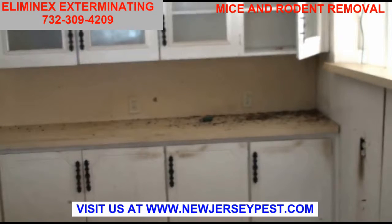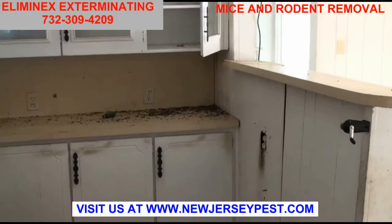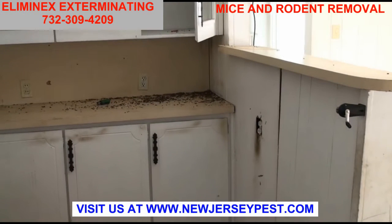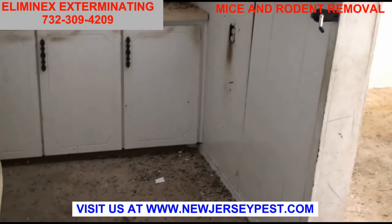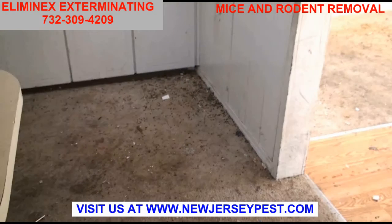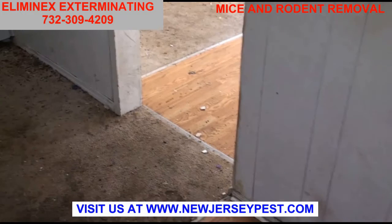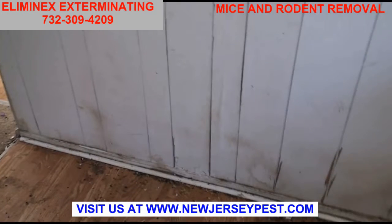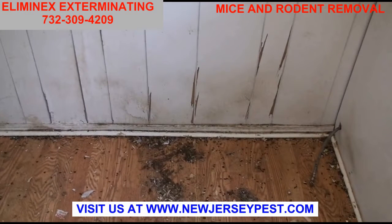We were told there were rats, so we came out to take a look — and what we found is actually kind of astonishing. I've been doing this for about 16 years and I have never, ever seen as many rat droppings in one place as in this house.